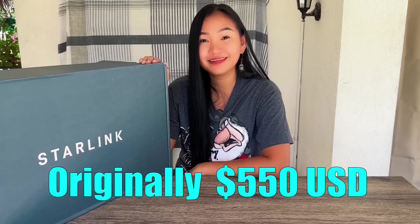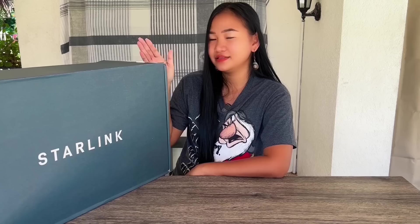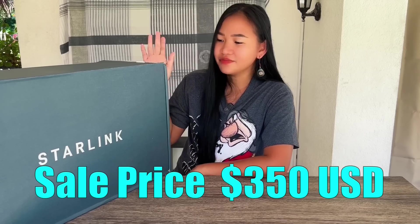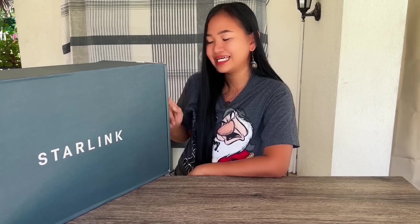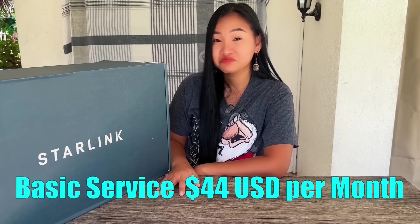I ordered this kit using the Starlink Philippines website, so I won't have that problem. How much is this kit? Originally it was 30,000 pesos, about 550 dollars, but a few months ago they had a sale and I paid 19,000 pesos — that's a steal. Aside from that, you have to sign up for a monthly subscription: the standard kit is 2,700 pesos, which is about 44 dollars a month.